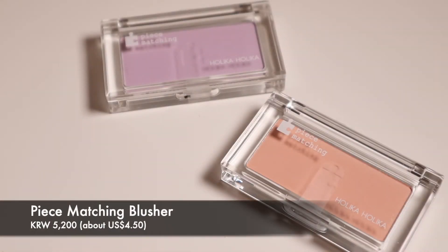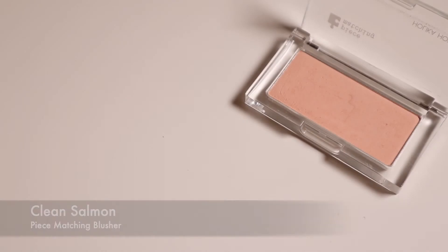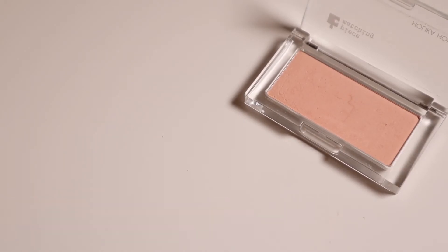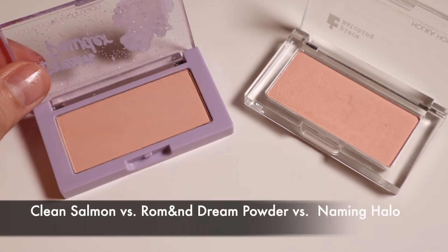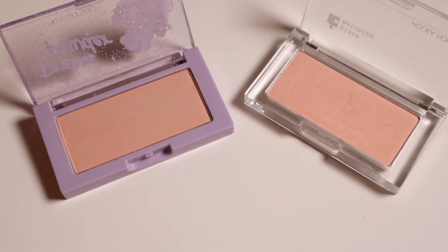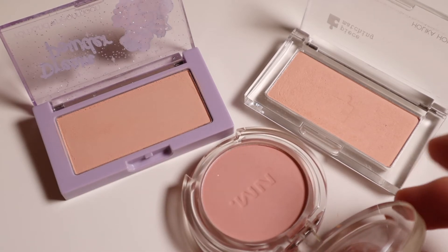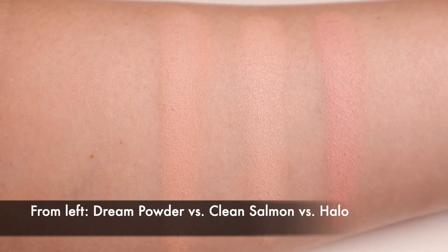Next, we have the two new shades in the Peace Matching Blusher formula that accompany our palettes. Clean Salmon is a bright salmon with a tint of peach. Next to Rum N Dream Powder, Clean Salmon is definitely not as muted — it is quite vivid and also a little bit more milky. At the same time, if I compare Clean Salmon to Halo, you can see that Clean Salmon is not quite a true coral like Halo is.